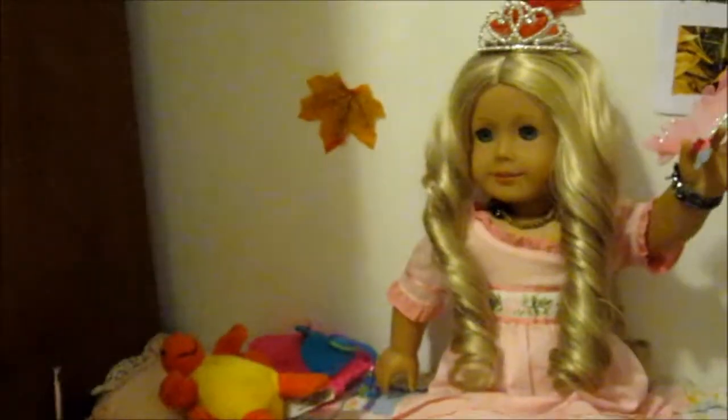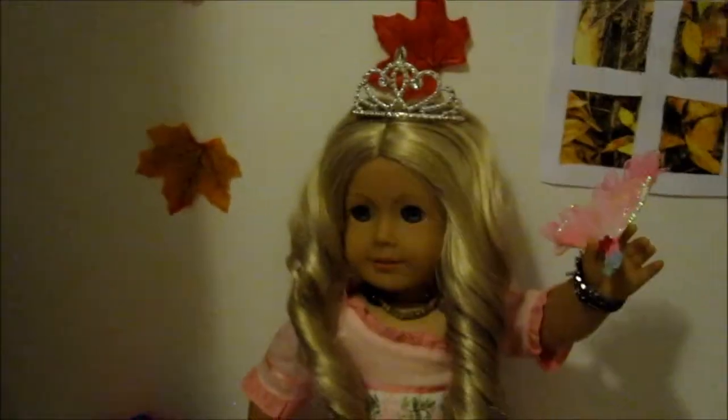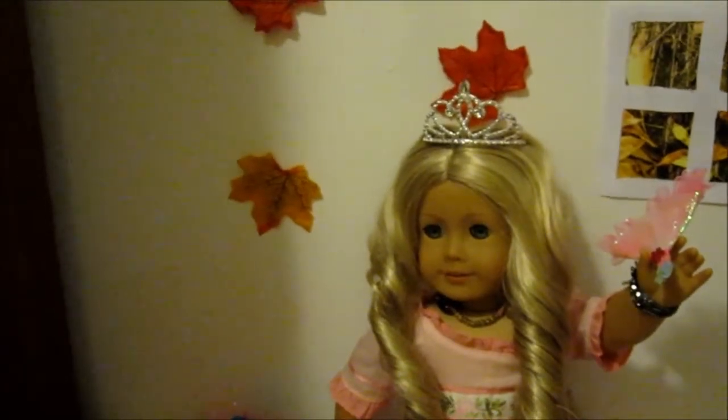To end the video I decided to show you Caroline's costume — she's just being a princess. She has her nice outfit on, a tiara and a fan to make it a little more elegant. I hope you guys enjoyed the video, stay tuned for more videos. Bye!